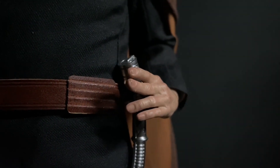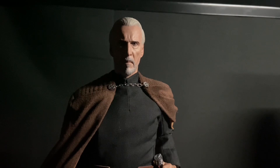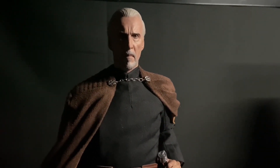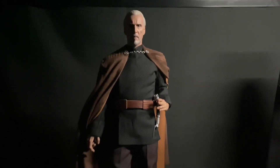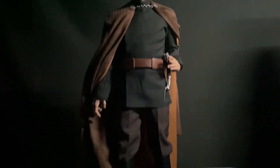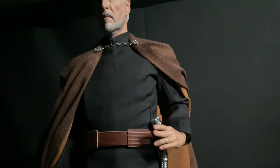Coming in at number 7, we have Count Dooku. Christopher Lee — what an iconic actor and human being in general. This is one of Hot Toys' best head sculpts, especially for older gentlemen; they really know how to nail the wrinkles. The tailoring on the cape is really nice, feels like a suede leather material. I love posing this guy — I kind of keep him in the same pose, like he's about to battle Yoda, a Battlefront 2 kind of pose. Sick figure.